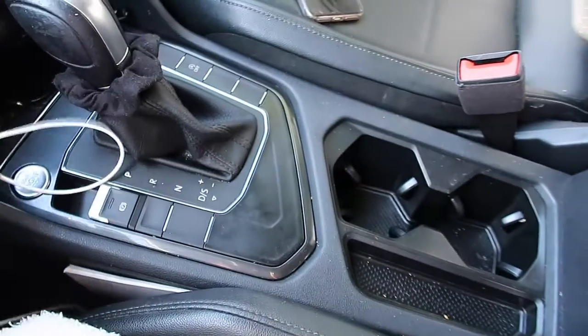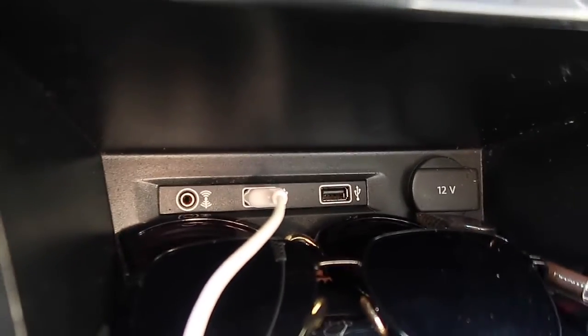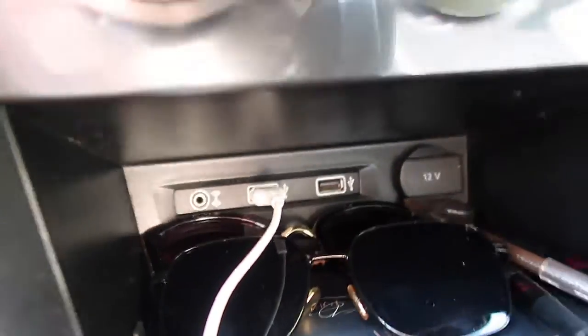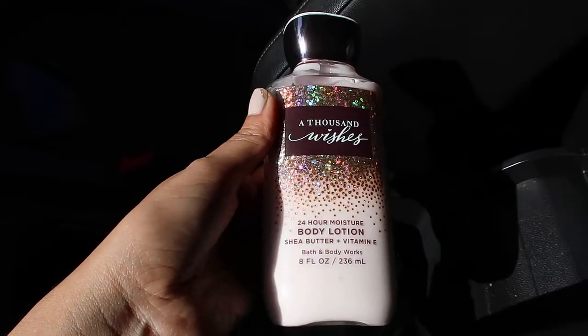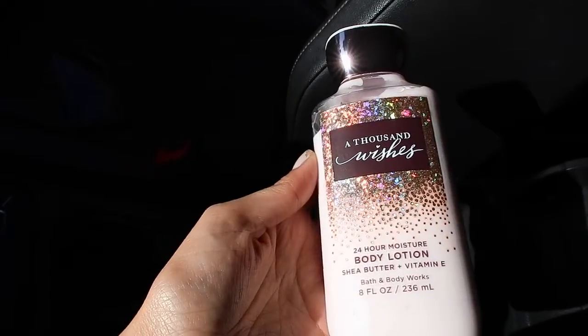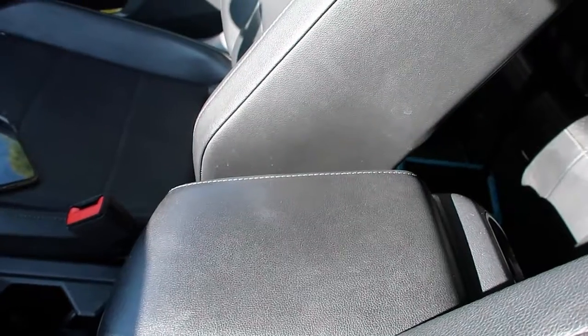This is what the middle console looks like. It has four USB ports, the auxiliary one, and then the car cigarette lighter. It also has this little compartment here — I just have a lotion in it. If you guys go to Bath and Beyond to buy lotions, I really recommend this one called A Thousand Wishes — it smells so so good.